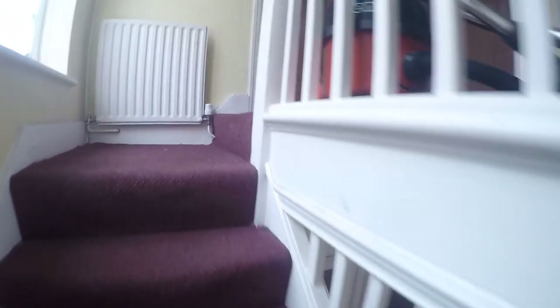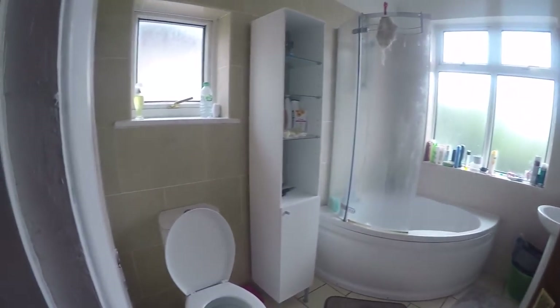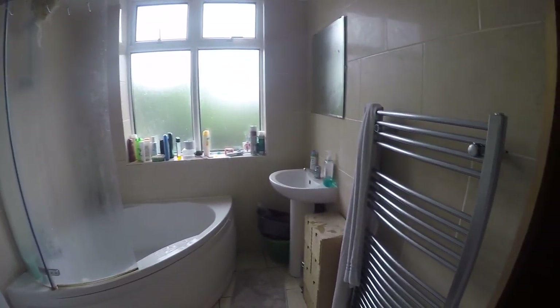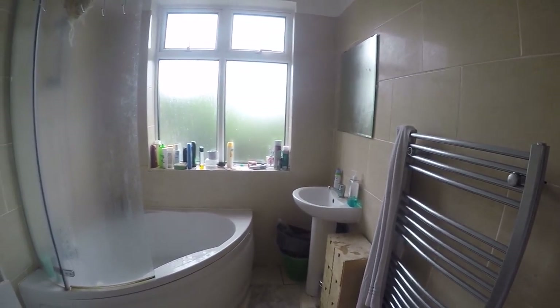Down to the first floor. In here we have a bathroom as well. We have two shared bathrooms in this house. We have a toilet, we have a tub and we have a sink, a towel dryer as well, and some shelves.